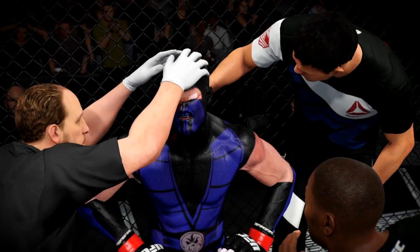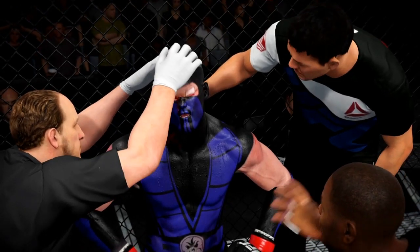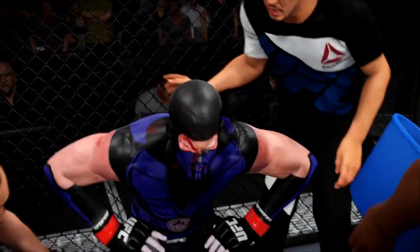In the corner between rounds: head up, head up, listen, focus, focus. You're okay. You got rocked — it happens. Listen, the next time we come out, see what I'm doing?